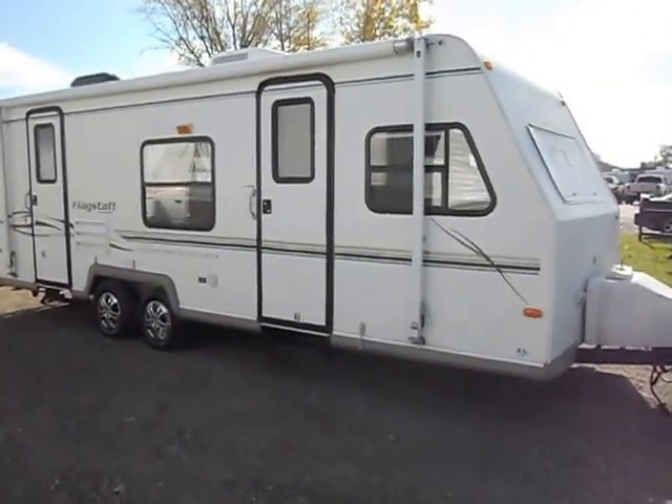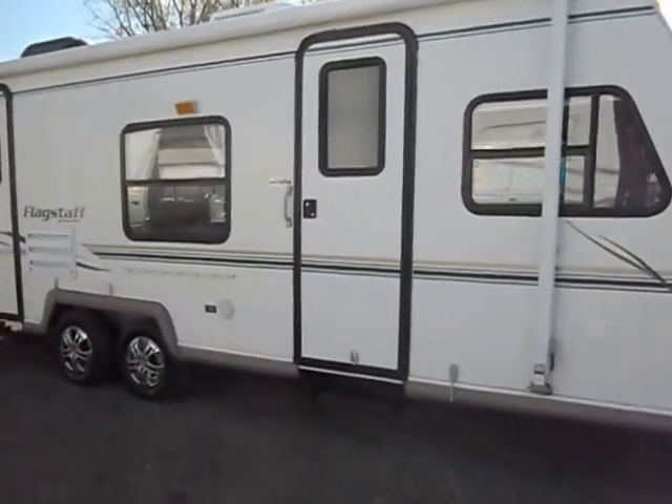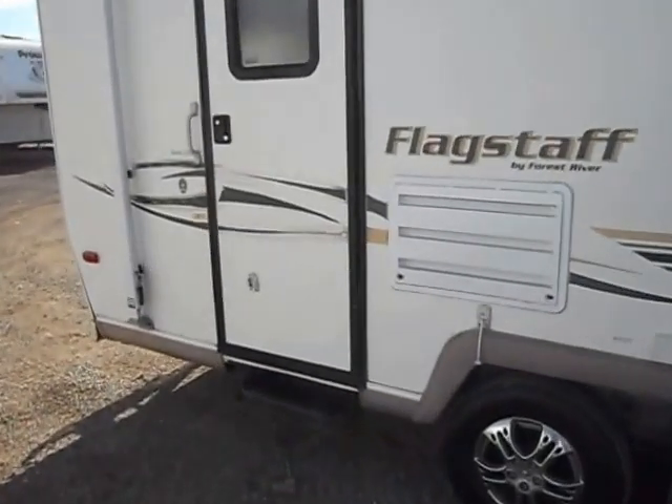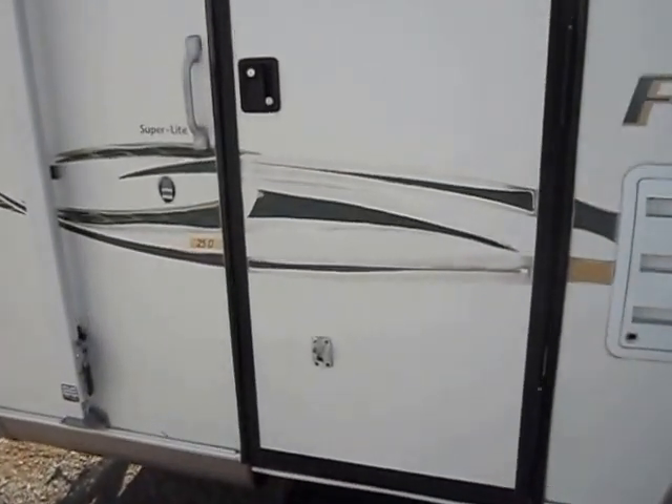The only flaws with the outside are just those few decals on that side, rear on the driver's side, and then also on the other back corner.